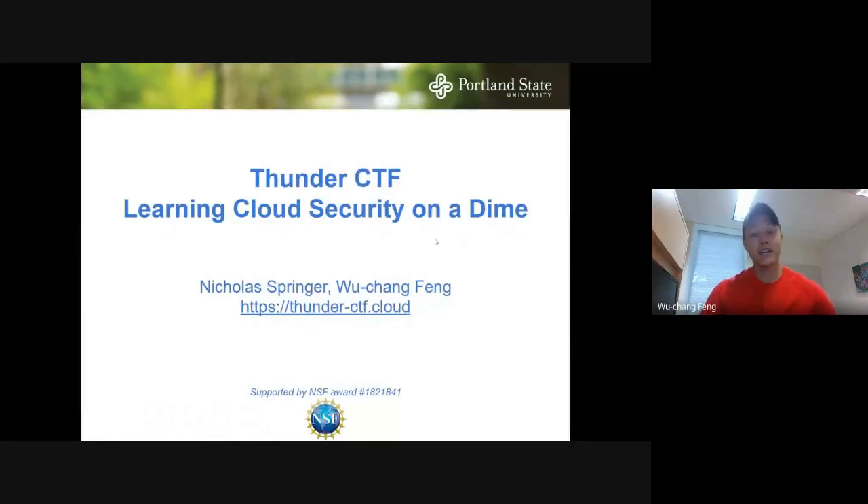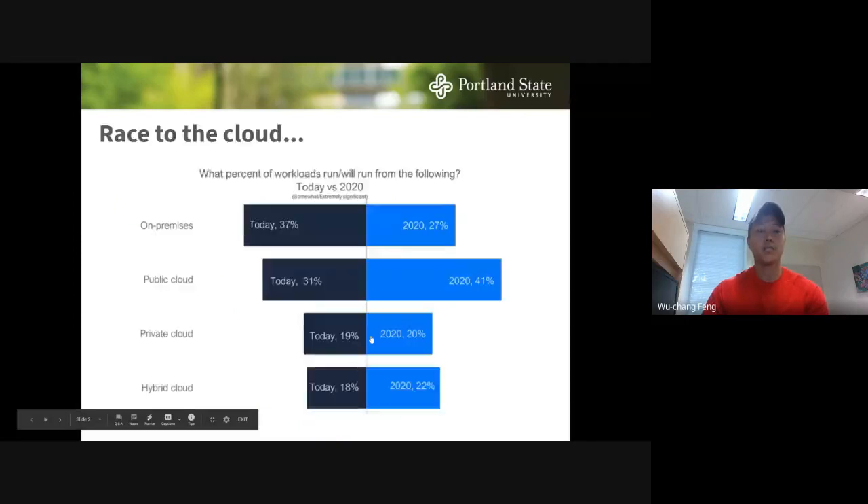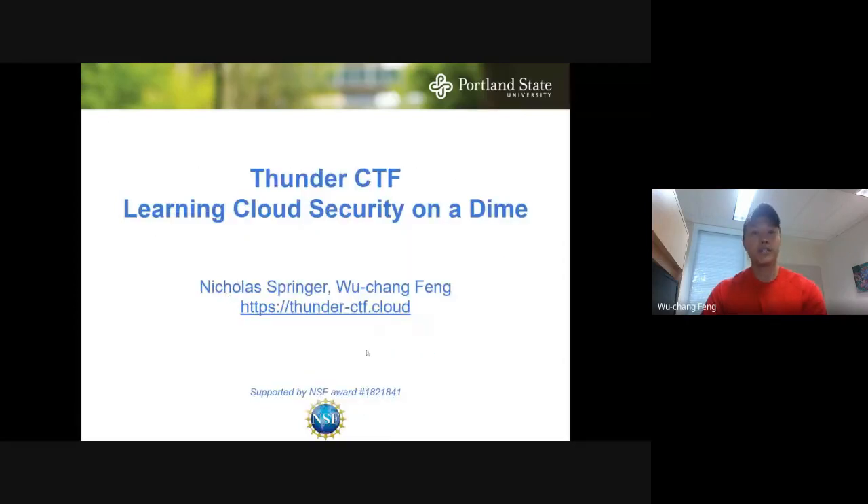I'm going to talk about Thunder CTF, which is our security CTF that's built on Google Cloud. This is part of an NSF project here at Portland State. Most of the development was done by Nicholas Springer, who is a former student.